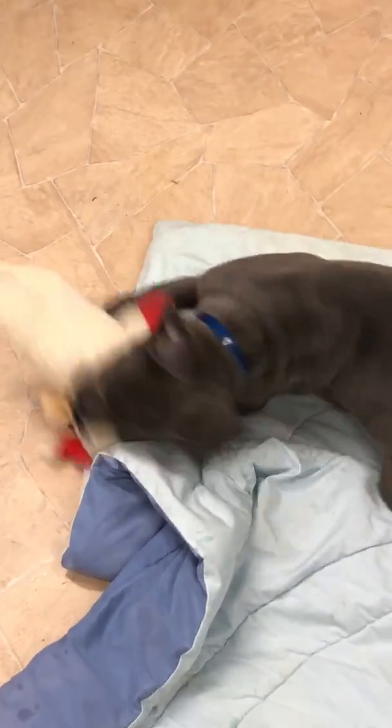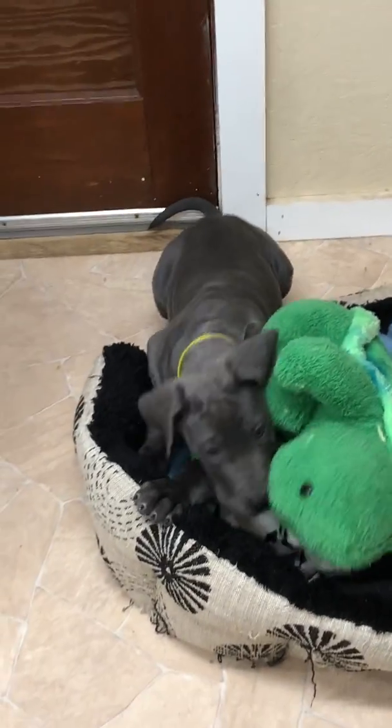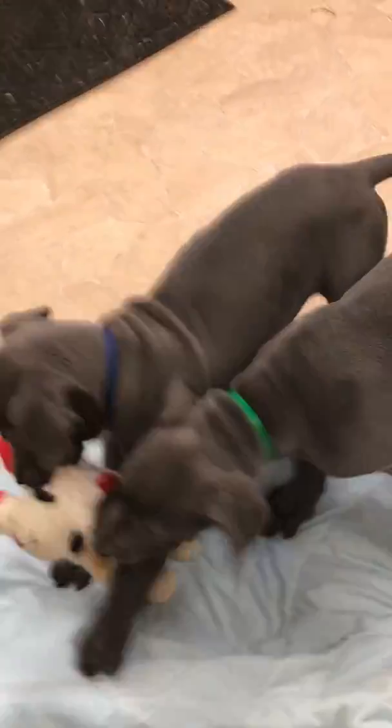We have the blue-collar girl and green-collar girl, and yellow-collar girl right there. They're ready to go any time, and I'll do another video of some of the boys that are also still available.